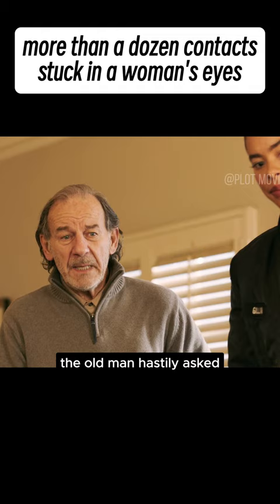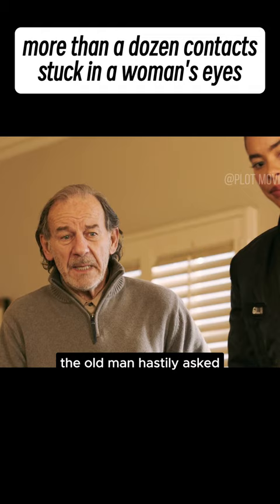The old man hastily asked how many lenses there were in total. In the UK, there had been 27.